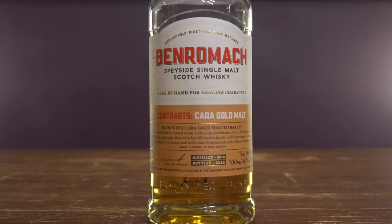This one coming in at 11 years old, 46% ABV, non-chill filtered, no added color. A combination of barley here — Karagold barley combined with their lightly peated. They peat to about 11 or 12 ppm at Benromach.